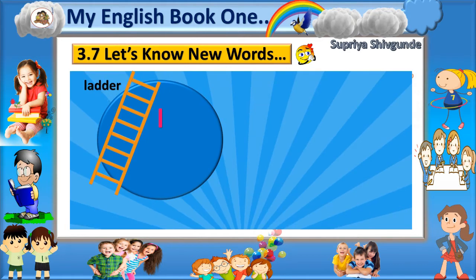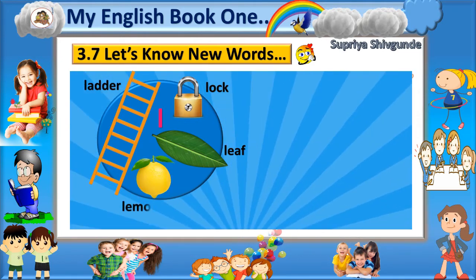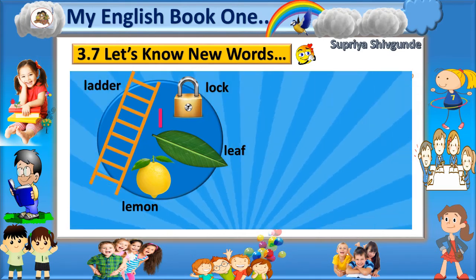L - Ladder. L - Lock. L - Leaf. L - Lemon.